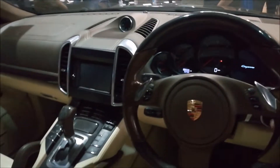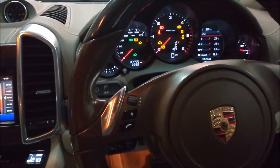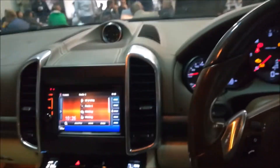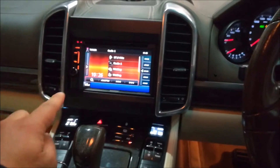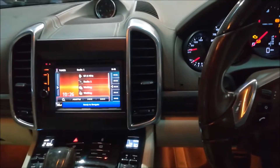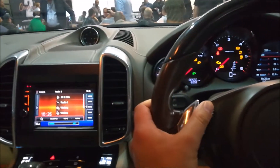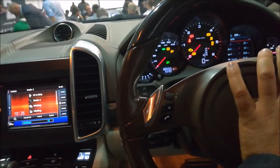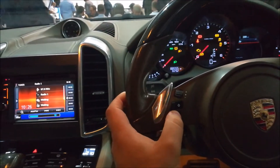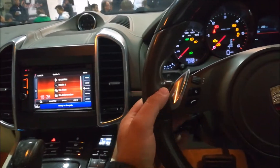Here we have a new kit. We are in a Porsche Cayenne where they are developing and testing the kit for installation 2DIN. In this car, in this version, all the functions are working. Here is the car — everything is working.